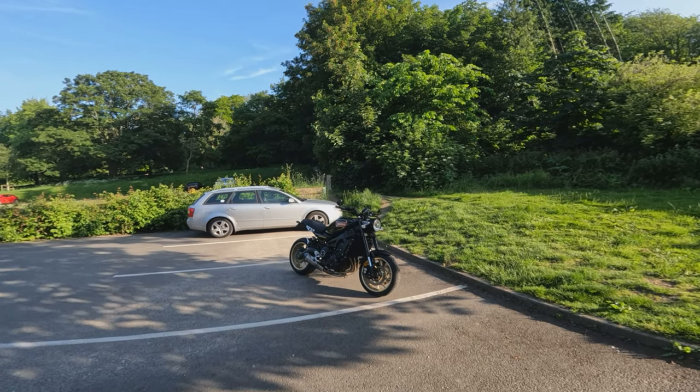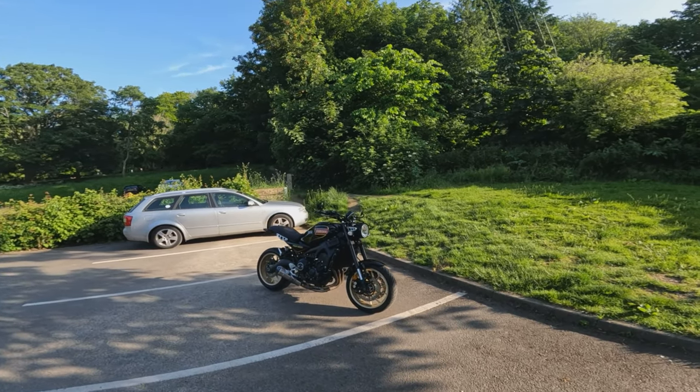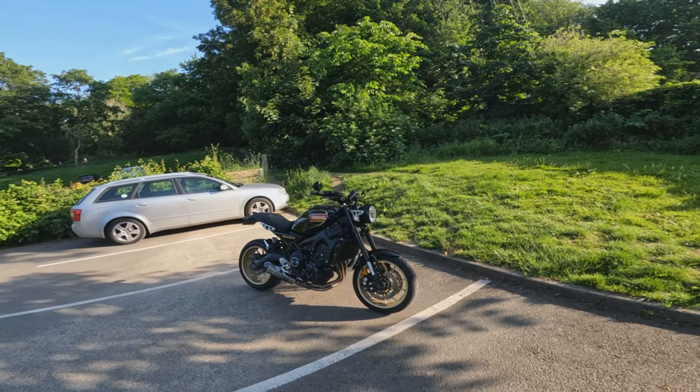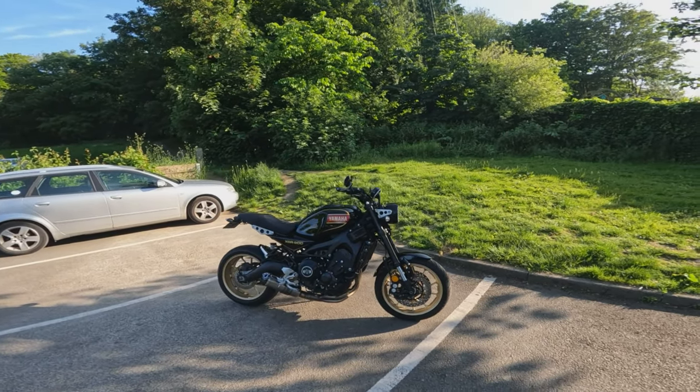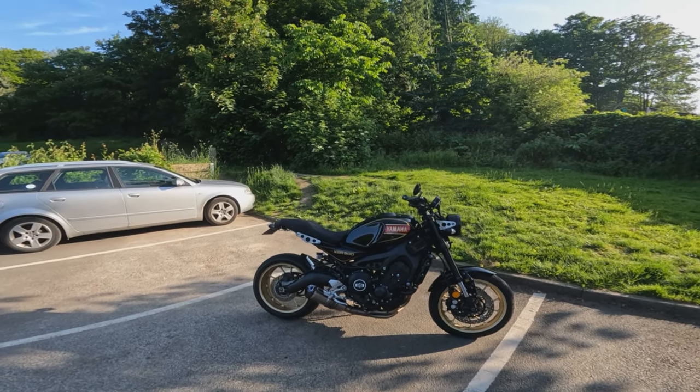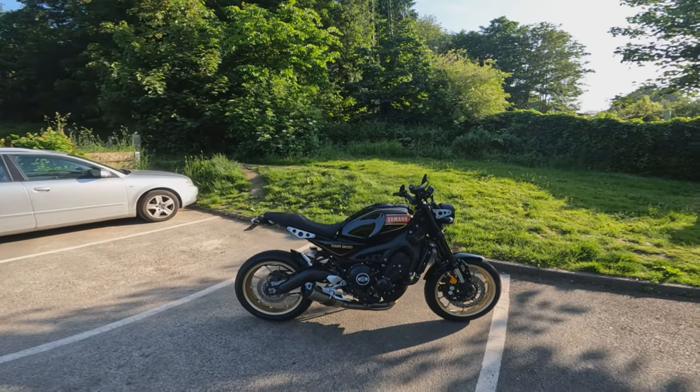Welcome along for another episode of First Rides. Today we're going to be taking this beautiful Yamaha XSR 900 out, give you my first thoughts, feelings, and impressions, get off, have a good walk around the bike, talk about the specs, and see what I think of it.